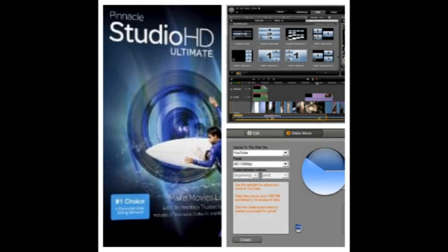Quickly import videos and photos from a wide range of devices, then edit scenes and create professional-looking HD movies with over 2,000 included effects, titles, transitions, and other content. You can use the Motion Titler to create sophisticated animated titles and add stunning Dolby Digital 5.1 surround sound.